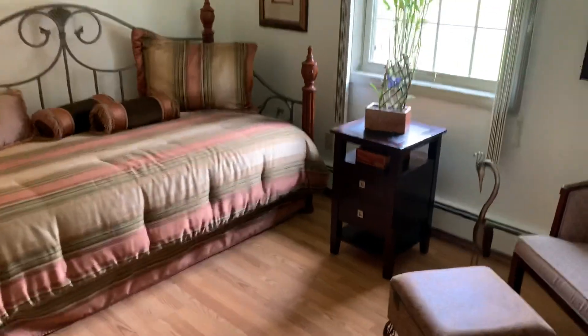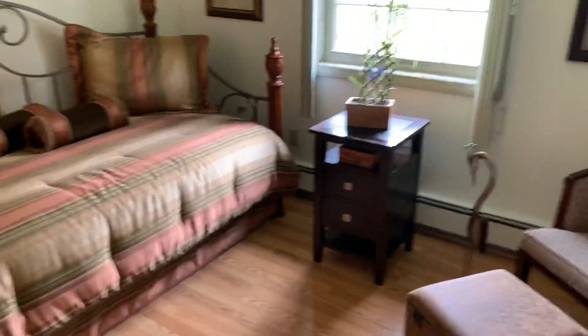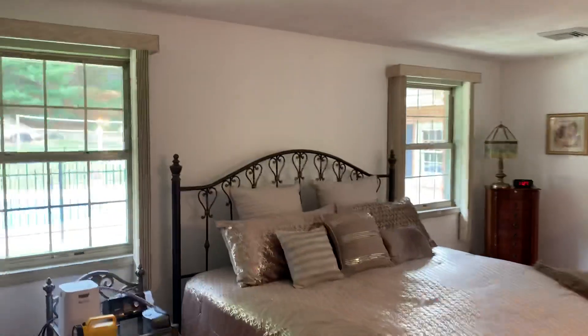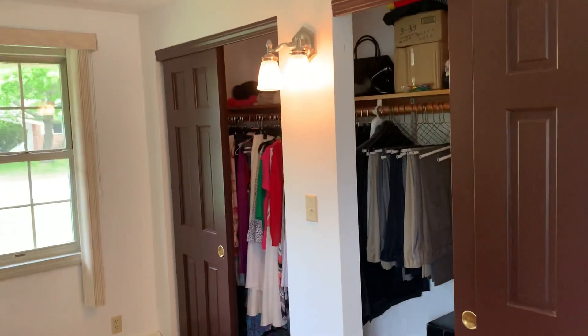They have a day bed here, as you can see, and there are a lot of possibilities with this room. You can make it an office, you can make it a guest bedroom, or big enough to make it a half guest bedroom, half office. So you have a lot of options there. Master suite — huge, huge master suite. And as you can see, you have more closet space here as well.